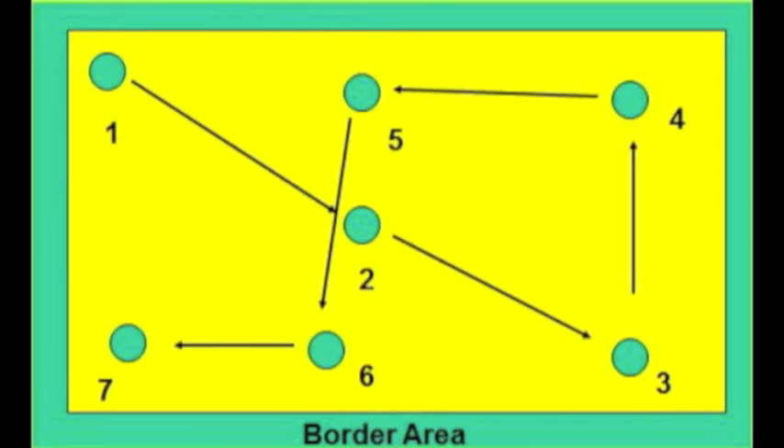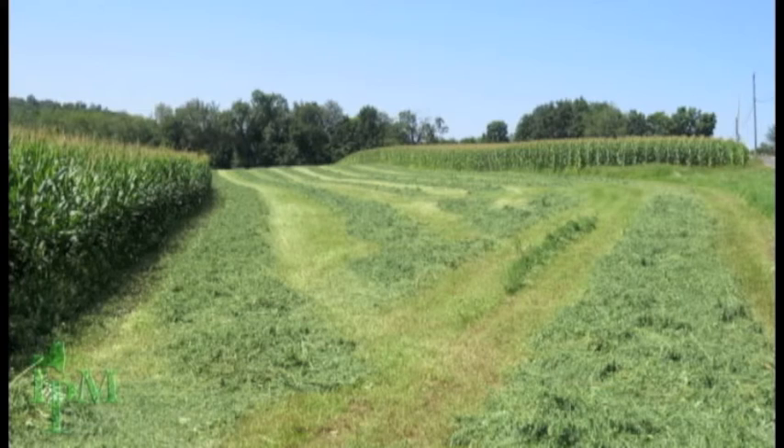When taking samples, make sure you keep your pattern random each time you scout a field. Make sure you are at least 30 feet into a field before starting your sampling, as the edges of fields can have biased numbers of potato leafhoppers and may not give you a true representation of the population in the field.